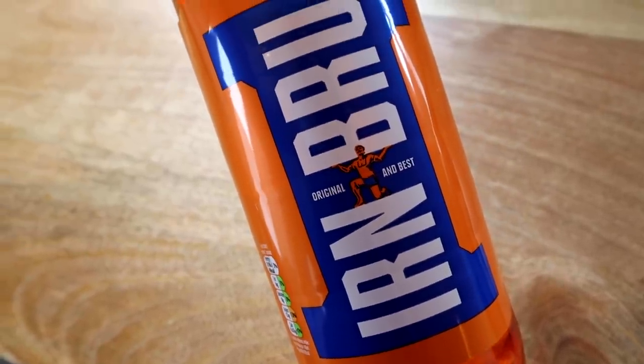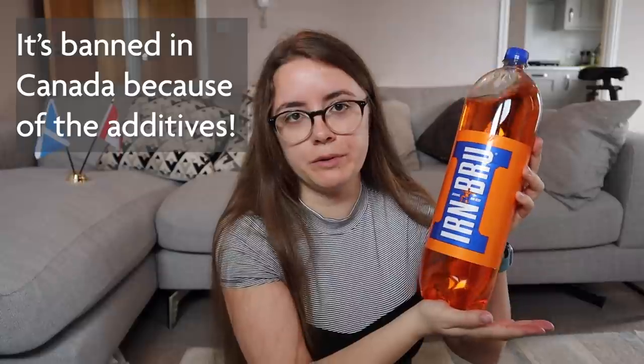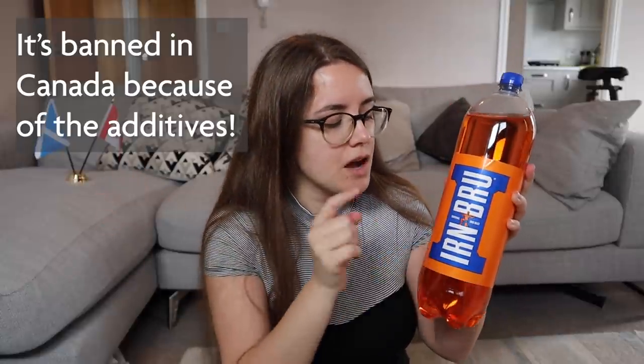Next up on our journey through Scottish food, treats, and drinks, we have Iron Brew. Iron Brew — can't do a Scottish accent, real sorry about that. I actually taste tested Iron Brew years ago when I first moved to England, and I didn't like it. But it's been a long time, and I thought if we're doing a video about Scotland, we have to include Iron Brew. It's a pop, for people who aren't aware. There's a whole bunch of different flavors. Iron Brew in Scotland outsells Coke — I'm pretty sure Scotland is the only country where Iron Brew is the most popular soft drink, and then Coke is second. So the Scots love it.